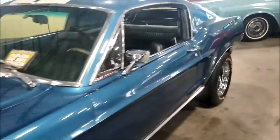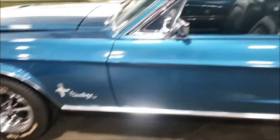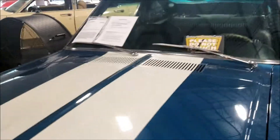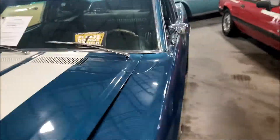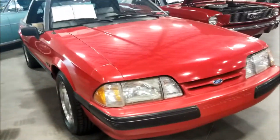They want 92.5 for this one - almost 100 grand. That's a Mustang too, but what year? I can't even see. 1968. They got the fox body right here - 1990, they only want 9 grand for it.